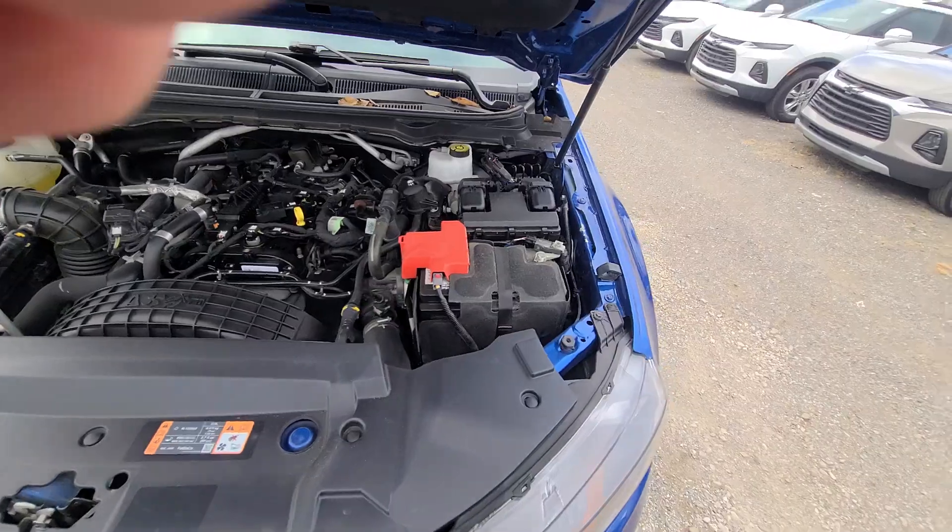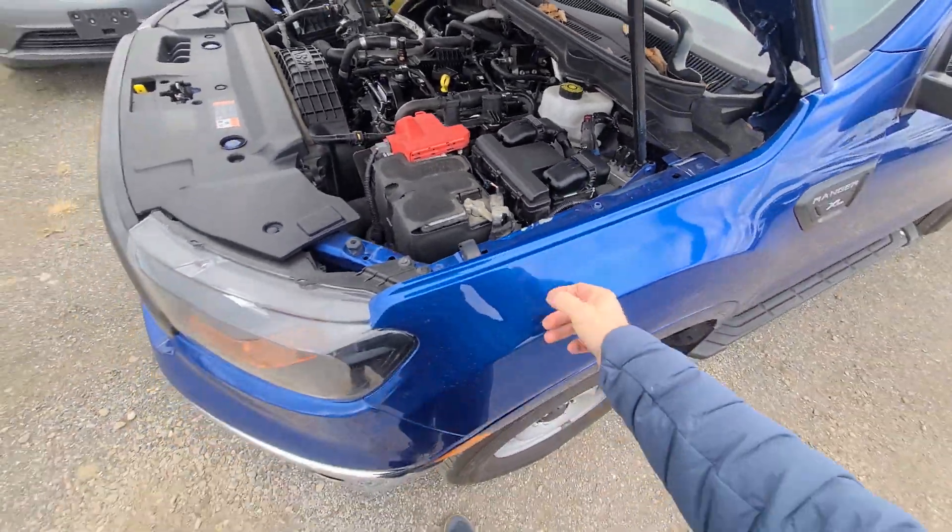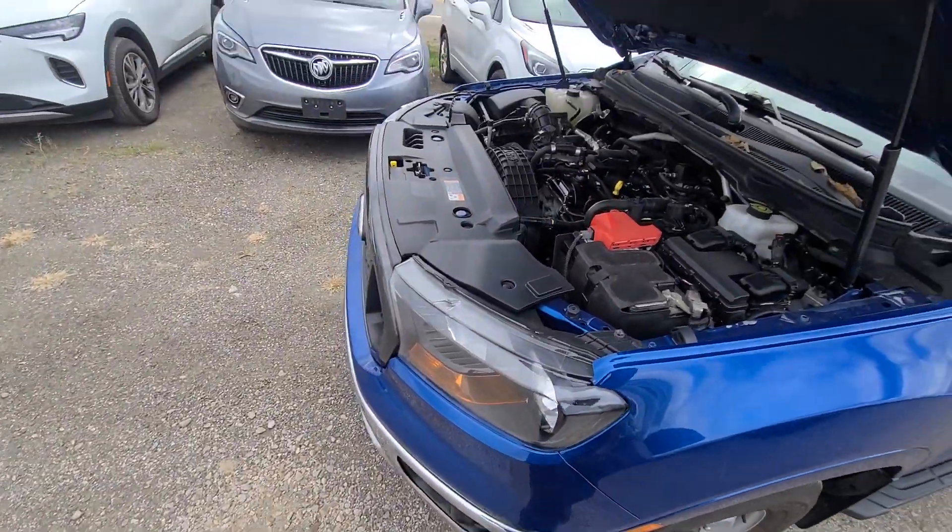Once again, clean title, not rebuilt salvage. Fender, headlight, and bumper cover were replaced.